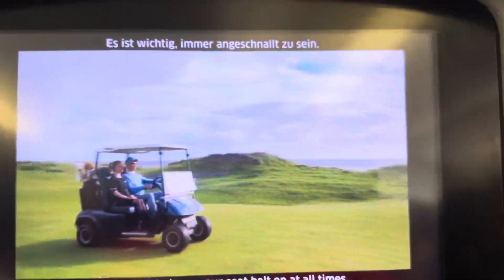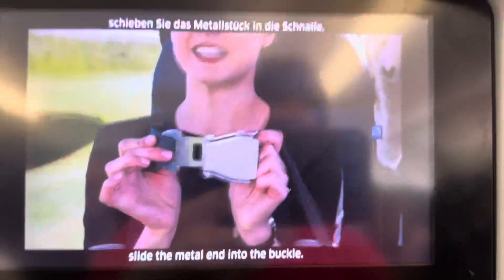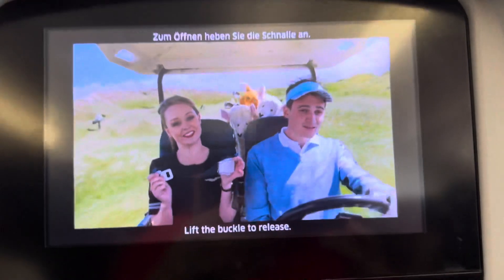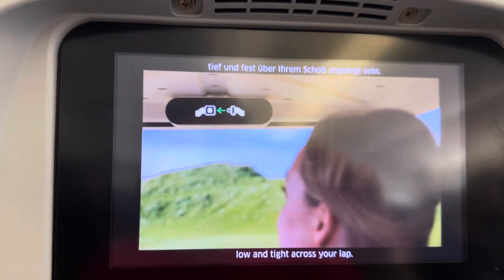It's important to have your seatbelt on at all times. To fasten your seatbelt, slide the metal edge into the buckle. Adjust by pulling the center of the strap, and pull your seatbelt low and tight across your lap.